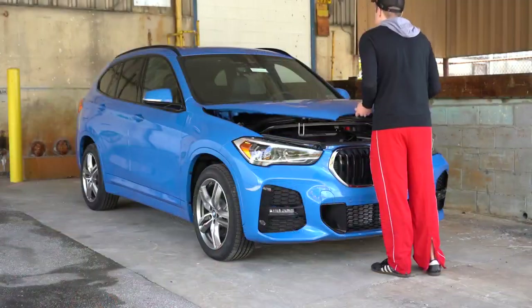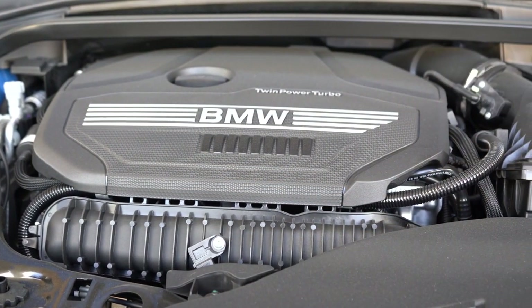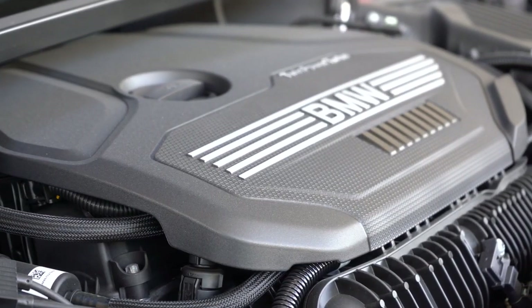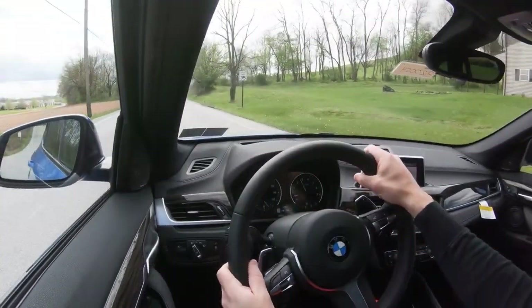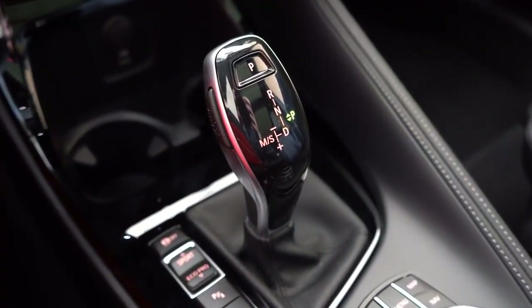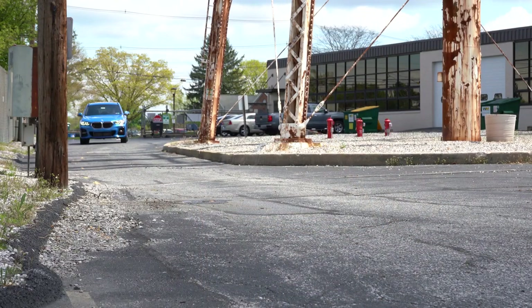Powering this little beast is a 2-liter twin-power turbocharged inline four-cylinder, putting out 228 horsepower at 5,000 RPM and 258 pound-feet of torque available at around 1,450 RPM. Power is sent to the front wheels in the S-Drive or all wheels in the X-Drive, through an 8-speed automatic with paddle shifters if you go with the M Sport package, which we do have today.